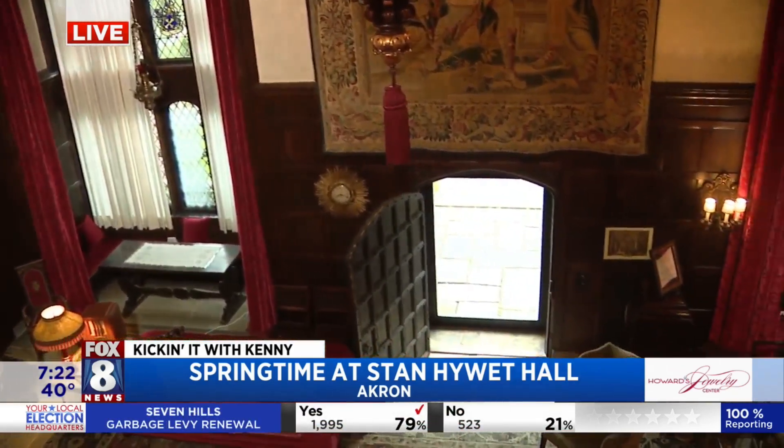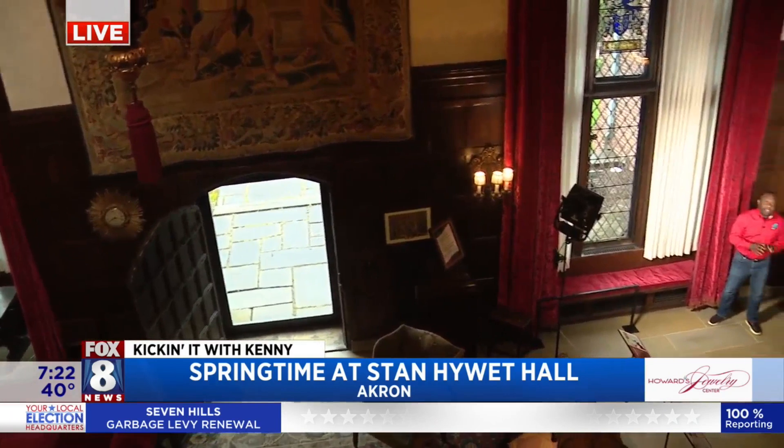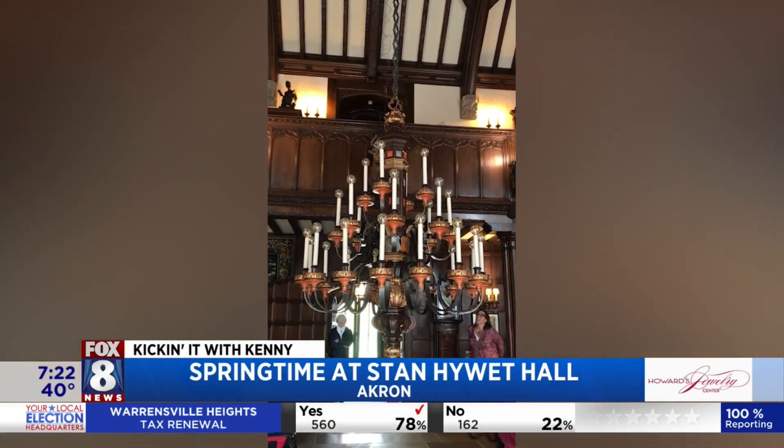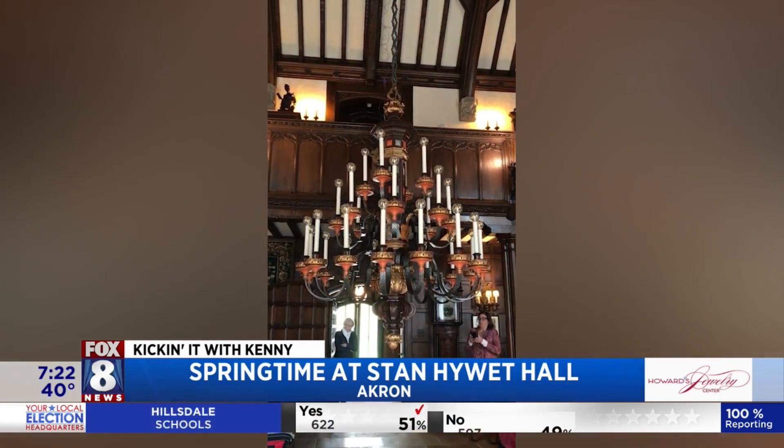Behind the scenes, Stan Hewitt Hall. The guys are going to show us a chandelier — and we're not going to play that song by Sia. We're going to show you the chandelier. You guys did some work with that behind the scenes. We're going to show some video right now. Let's talk about that.